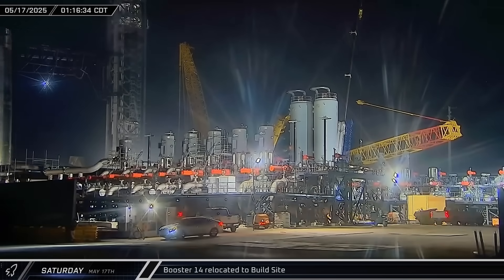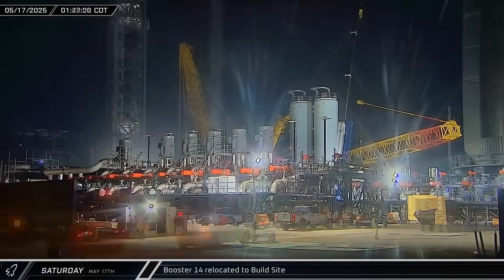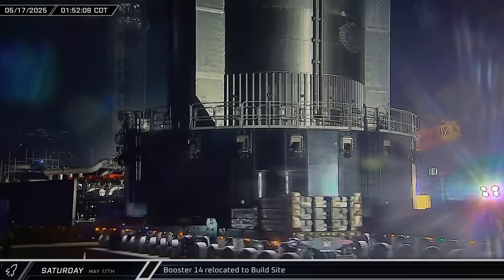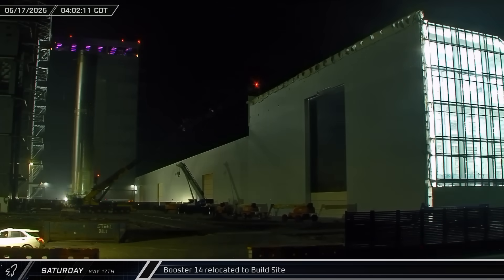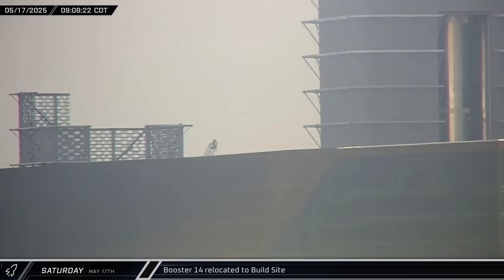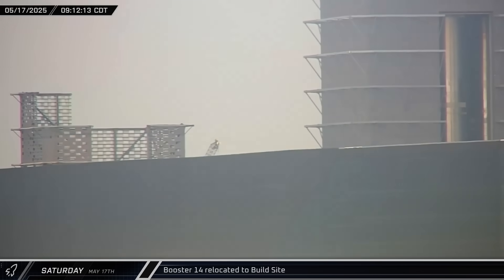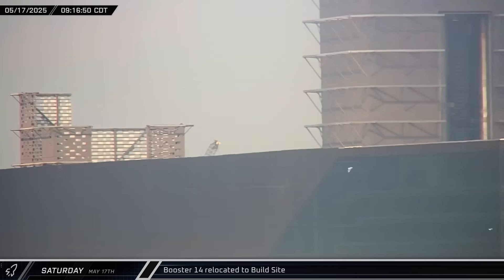In the early hours of Saturday morning, the booster, now secured to the transport stand, was rolled out onto Highway 4 as it headed back to the build site. This return signified that SpaceX had encountered some kind of significant issue with the Super Heavy, possibly when it was placed onto the mount. Shortly before dawn, the rocket was moved back into Mega Bay 1, and several hours later it was lifted onto the building's back left work stand to allow crews access to address whatever issue cropped up and stands in the way of Flight 9.